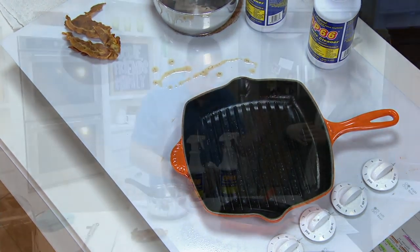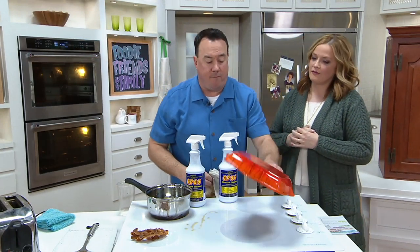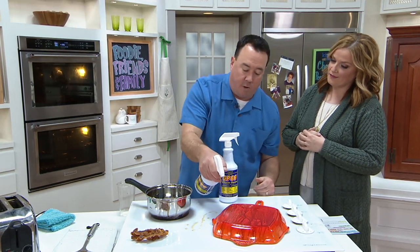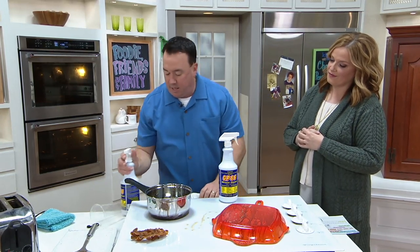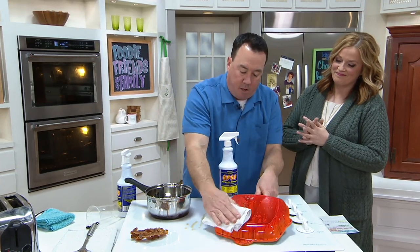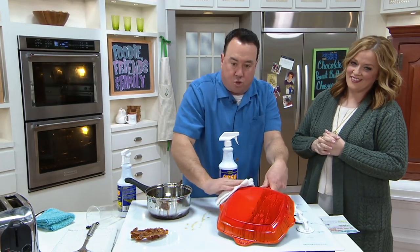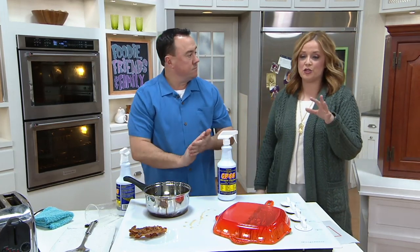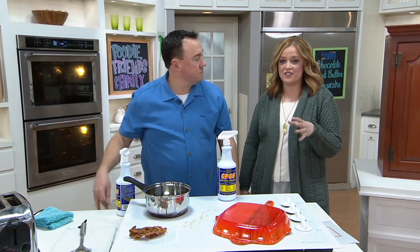Le Creuset is beautiful heritage cookware — a couple extra bucks, but you pay for quality and you want to maintain it. GP66 is the way they tell you to do it. You get rid of the burnt-on stuff and restore the color — it looks like the day it arrived at your door. 2,000 have now been picked up in the kitchen with David today.